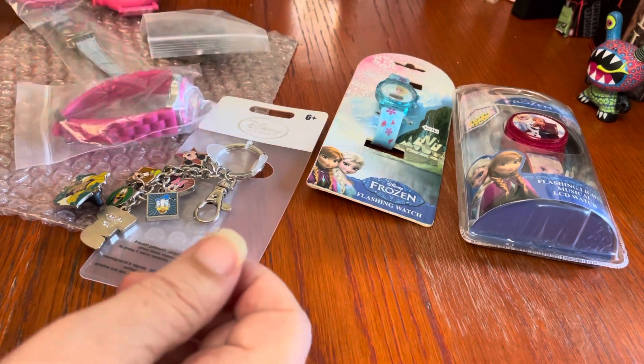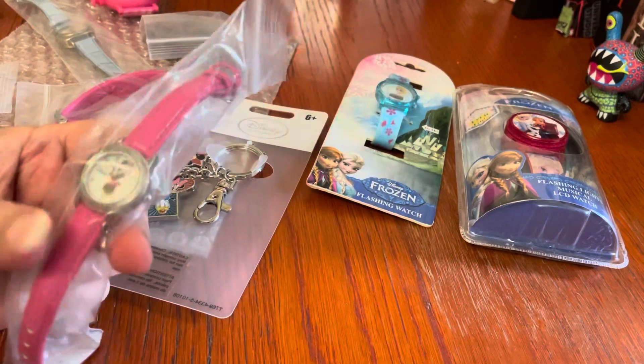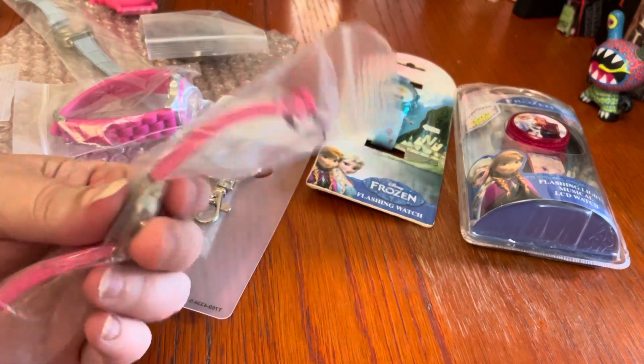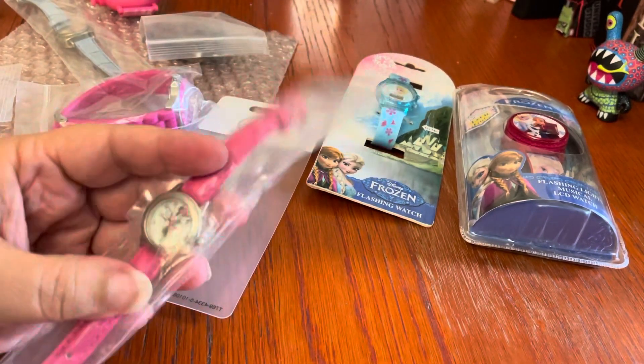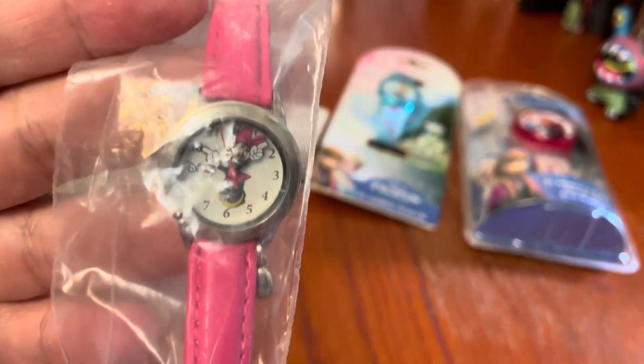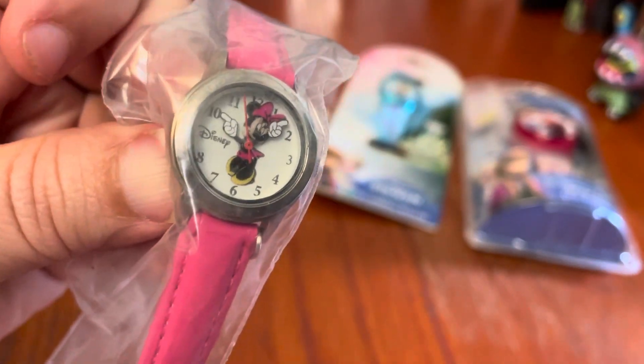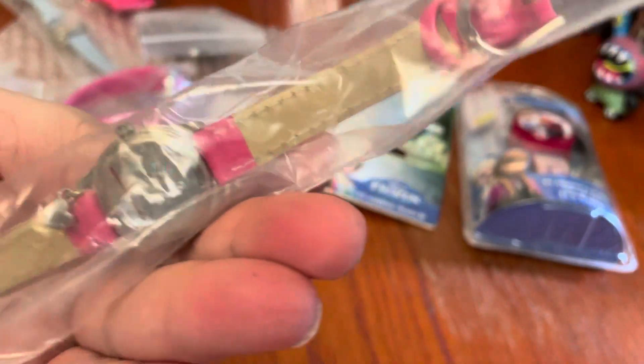The last of the pieces are all watches. I am not a big fan of watches — they never work, you always have to replace the battery. But they came with this lot, so there you go. There is a Minnie Mouse watch — I probably should take it out of the bag — with hands that go around. Got a little charm on there as well.